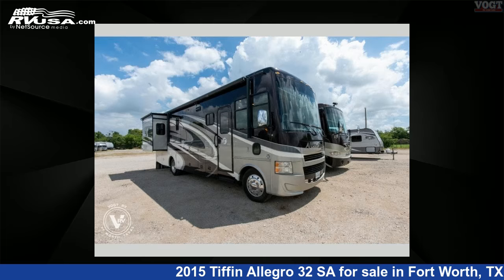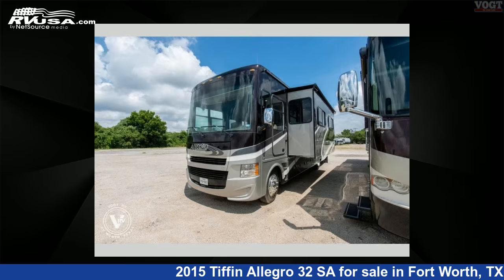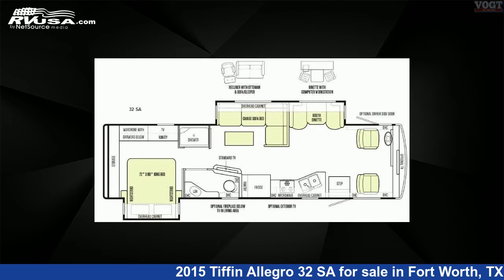This 2015 Tiffin Allegro 32 SA is a Class A RV. It is located in Fort Worth, Texas 76117 and is offered for sale by Vogt Family Fun Center.